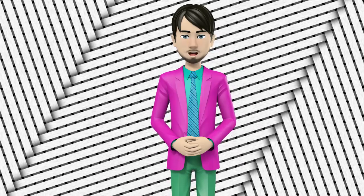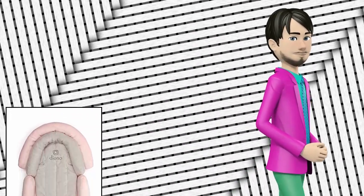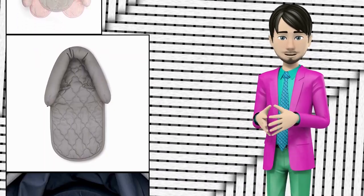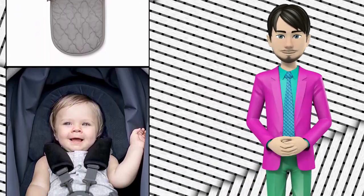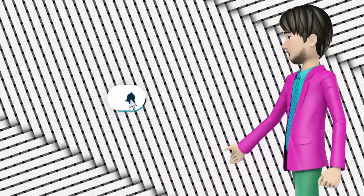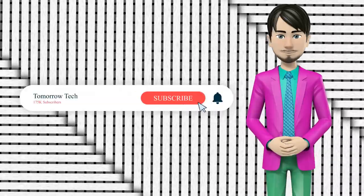Hi guys! In this video I will talk about amazing top 10 car seat head and body supports. I hope this video will help you to make the right decision. If so, give me a like and subscribe to my channel. Also turn notifications on to receive amazing top 10 products videos.